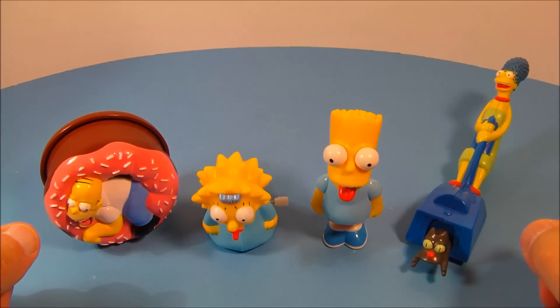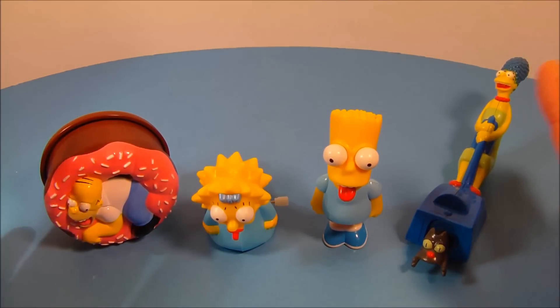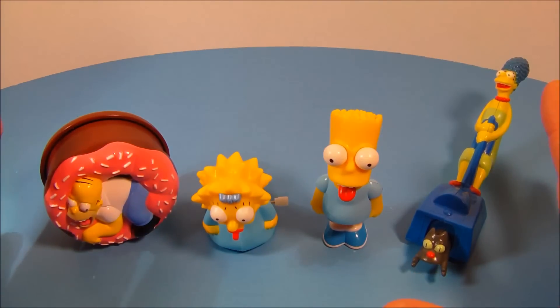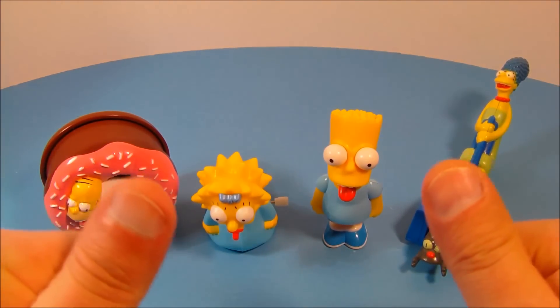So there you have it everybody — the Simpsons set of four toys put out by Burger King in 1998. This is just absolutely a fantastic set to have. I highly recommend it. Tons of fun to be had with this one. Thanks for watching everybody, take care, we'll see you next time.